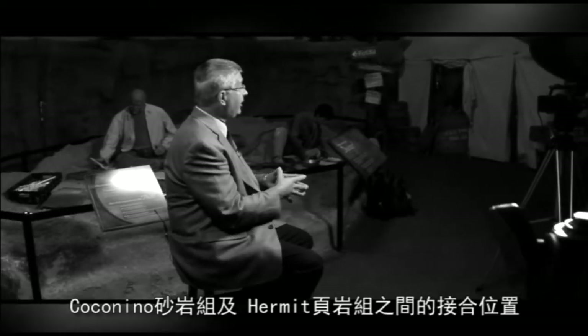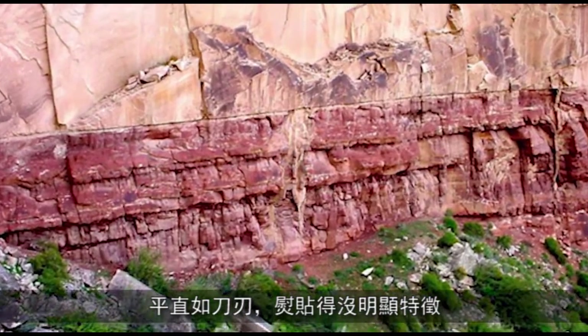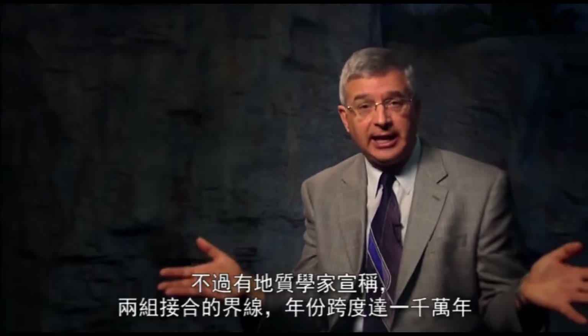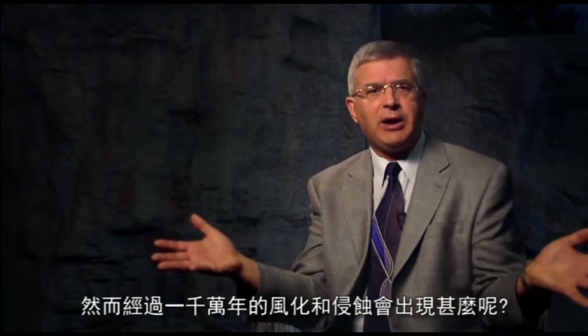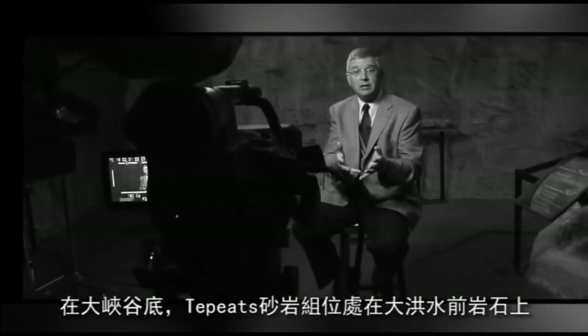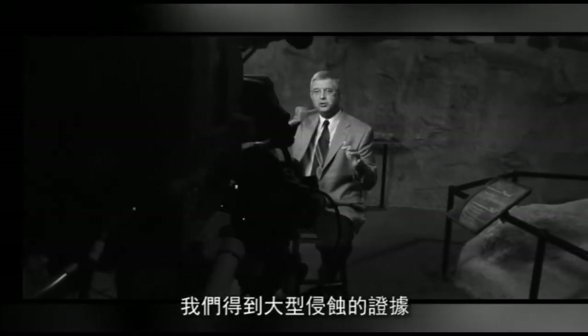Evidence number five: rapid or no erosion between sediment layers. Think of the Coconino Sandstone and the Hermit Shale — there's a knife-edge, flat, featureless boundary between those two rock layers for mile after mile through the Grand Canyon. Yet geologists claim there are 10 million years missing at that boundary. What would happen during 10 million years of weathering and erosion? You'd get a topography, not a flat featureless boundary. At the bottom of the Grand Canyon, the Tapeats Sandstone sits on the pre-flood rocks, with evidence of huge erosion and boulders picked up from underlying rock layers, indicating rapid erosion.